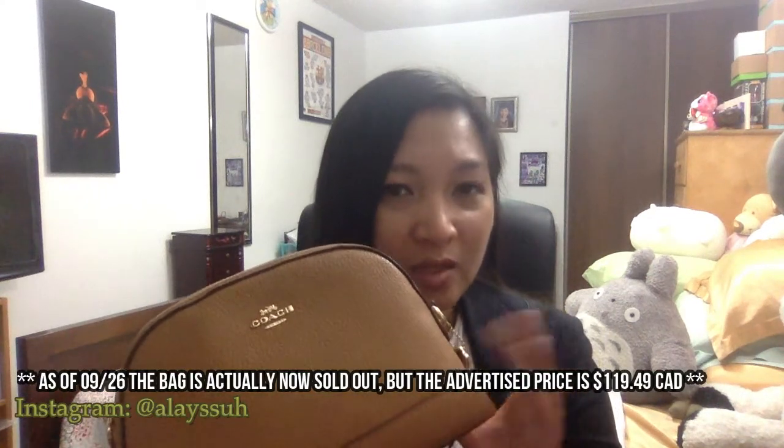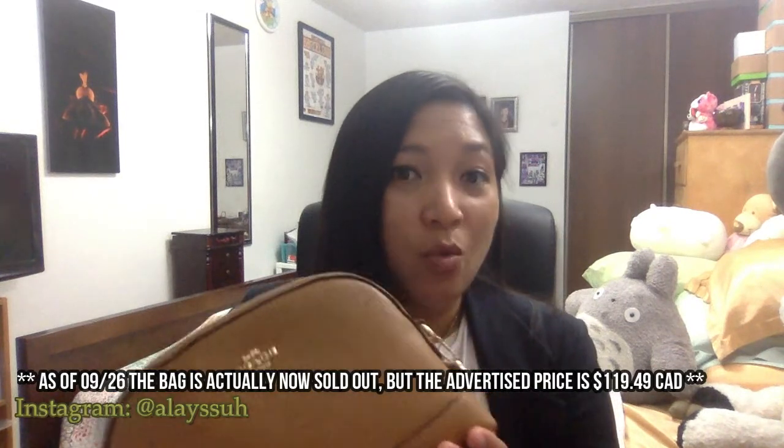A couple of weeks back we went to Elmvale, which is in the northwestern portion of Ontario, and on the way back home we passed by the Tanger Outlet Mall. My boyfriend got me this beautiful Coach dome crossbody bag. At the time it was on sale for $99. The last time I checked it was back to its original retail price of $129, but I'll link it in the description box below.